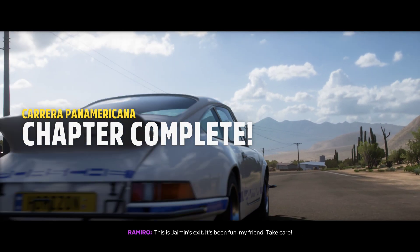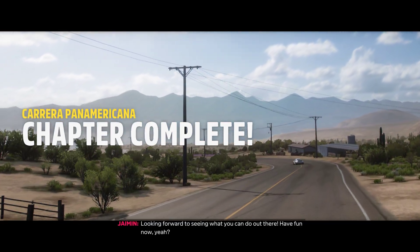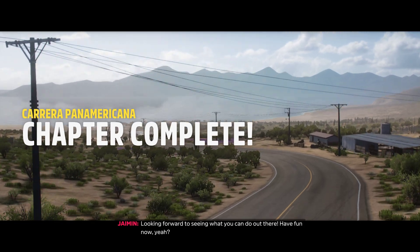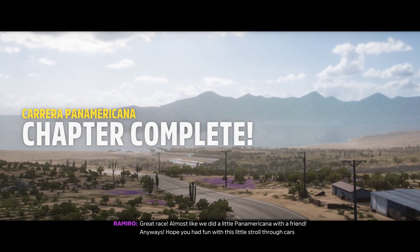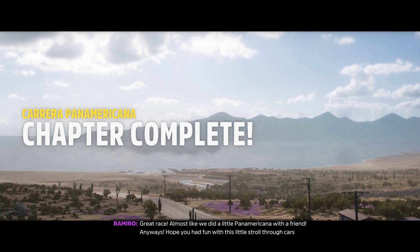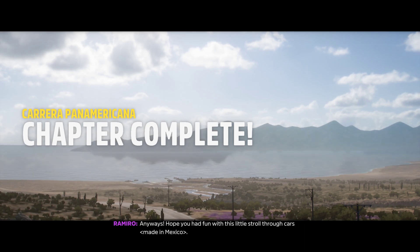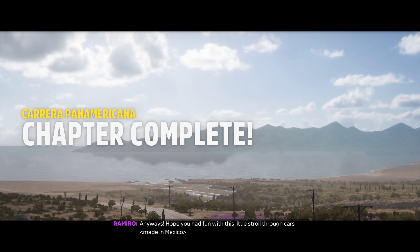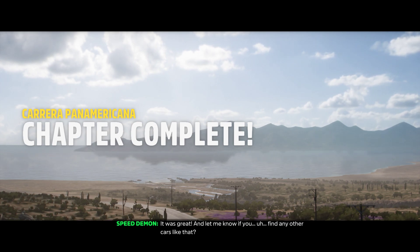This is Jamin's exit. It's been fun, my friend! Take care! Looking forward to seeing what you could do out there. Have fun! Great race — almost like we did a little Panamericana with a friend! Anyway, hope you had fun with this little stroll through Cars Hechos en Mexico. It was great! And let me know if you find any other cars like that.